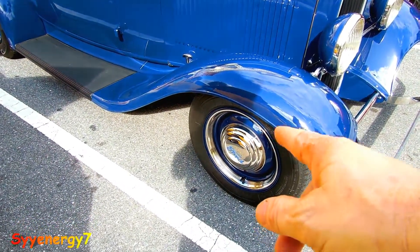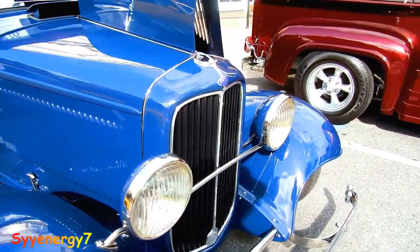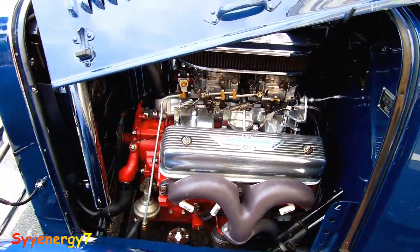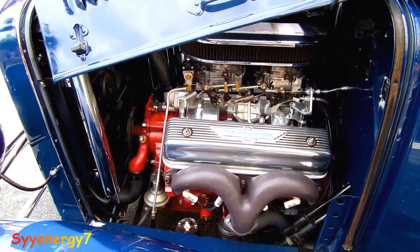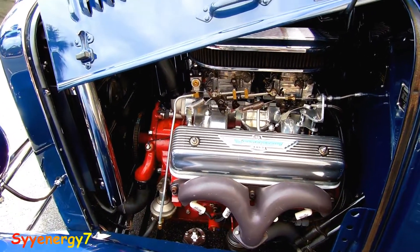You got the Ford wheel covers with the ring — looks like a basically stock unit, stock car. But maybe not — we've got a Thunderbird engine in here, that's cool. Ford classic two-barrel engine. Yeah, that's nice up there, absolutely.